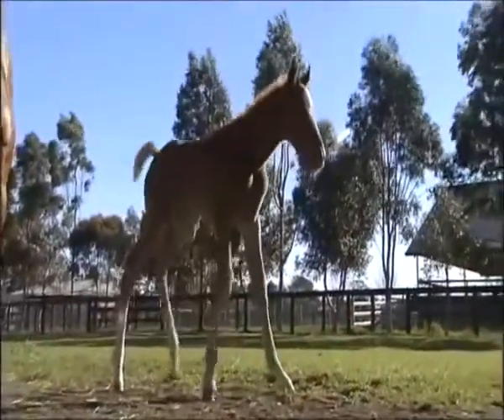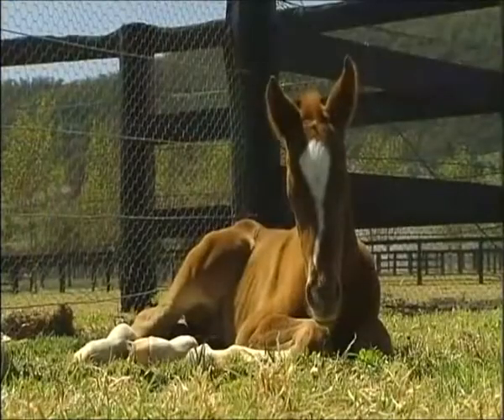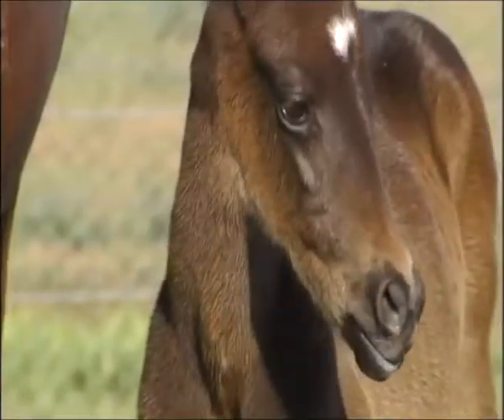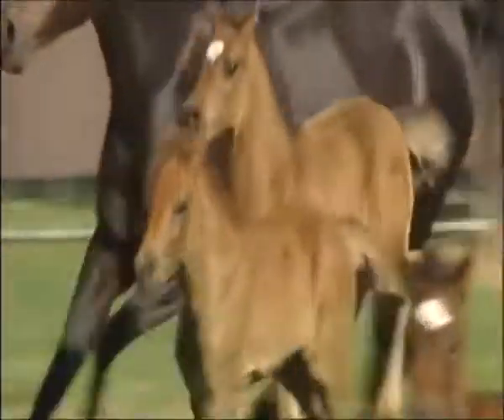Foals are fabulous. From the second they're born, these delightful fillies and colts are full of life and energy. Within minutes, they're suckling from their mother. And within a day, they're running with the herd.